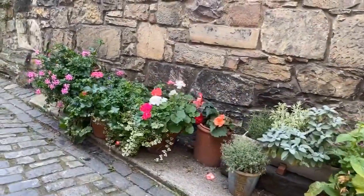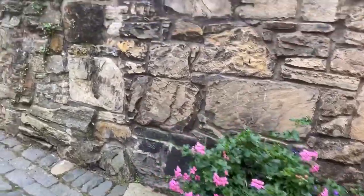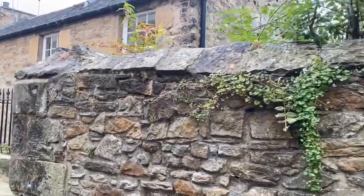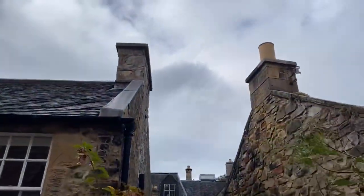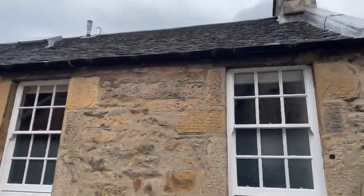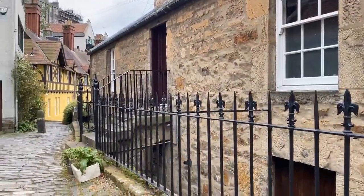However, Edinburgh being Edinburgh, they decided to rebuild, repurpose, and reuse the buildings — bring them up to sanitary level. Indoor toilets were provided in all of the buildings. And now this village is quite possibly one of the most expensive areas in the city to buy an apartment or even to rent.